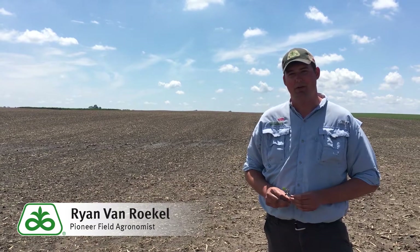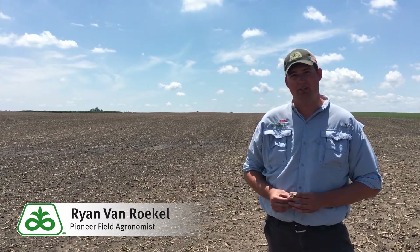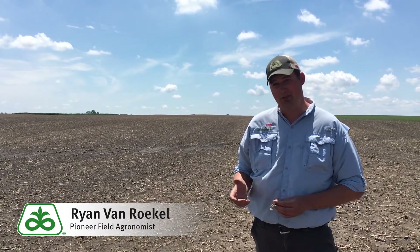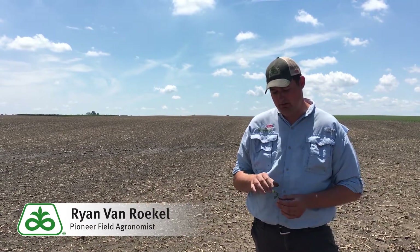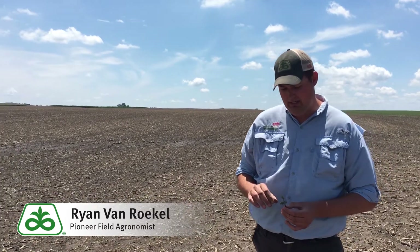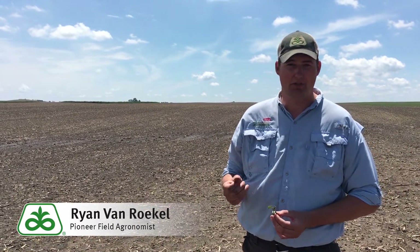Hey, Ryan Vendruckel here, Pioneer Field Agronomist, South Central Iowa. We're in a different field of soybeans that had some hail damage two days ago on Memorial Day. The trouble with this field is it was just at the VC stage, so just the unifoliates were out — a little bit younger. These younger beans, their stems are just a little smaller and maybe a little more brittle, resulting in a lot more damage here — literally adjacent to the field of bigger beans we just looked at.